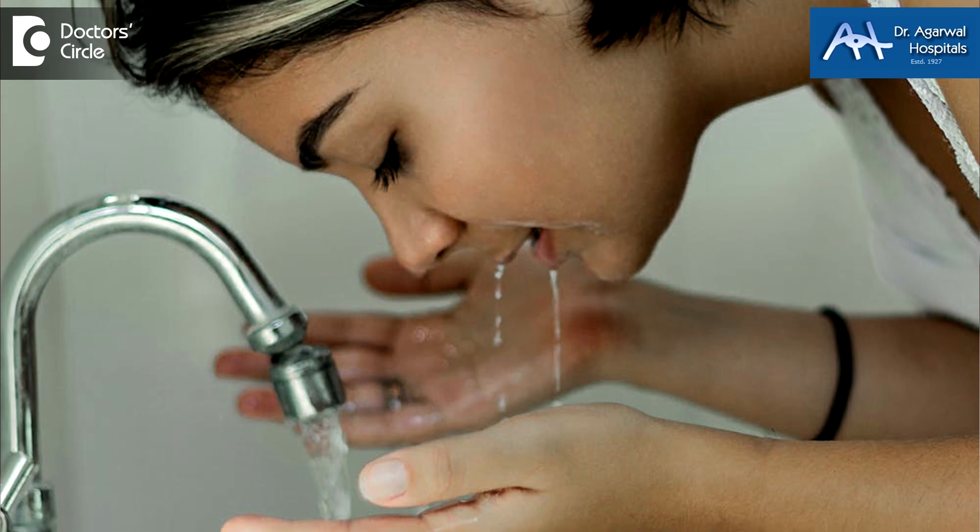Whichever the situation, the first thing is to only wash with tap water. If it is a chemical — that means if you think there is some acid or alkali involved — then you need to wash for at least 10 to 15 minutes. Plain tap water should be poured on the eye so that it is washed. If it is a foreign body lying in the eye, then the eye has to be rolled in all directions while washing.